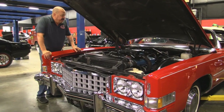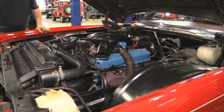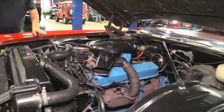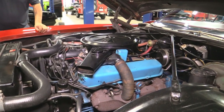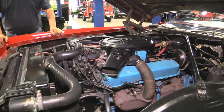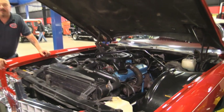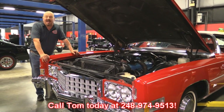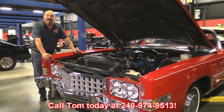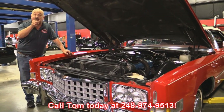All right, under the hood here she is beautiful. Everything looks great — nice and clean. You can tell she's a low mileage car. That's that 500-inch Cadillac motor pushing this big old Eldorado down the road. She is gorgeous, guys — she's an Eldorado, she's a convertible, red on red. You're going to love this one. So give us a call at 248-974-9513 and let Vanguard Motor Sales park this dream in your driveway.